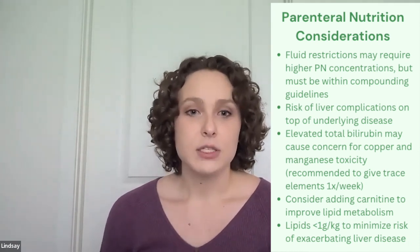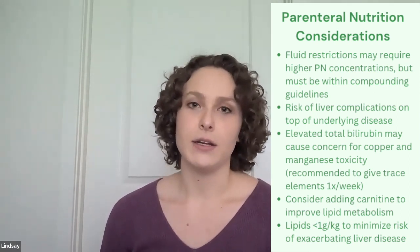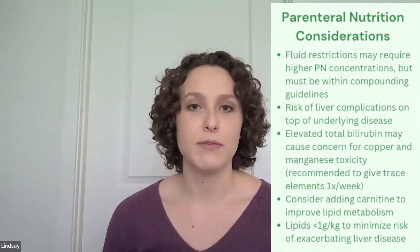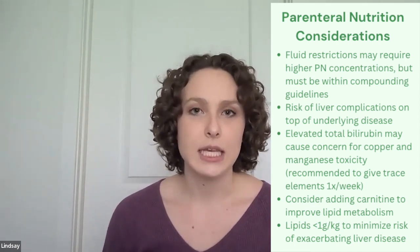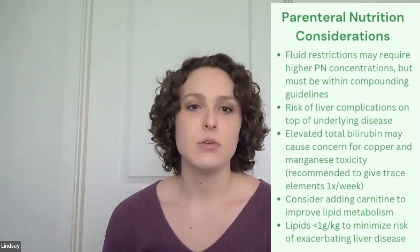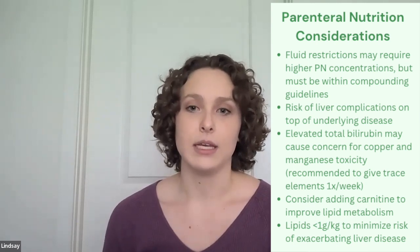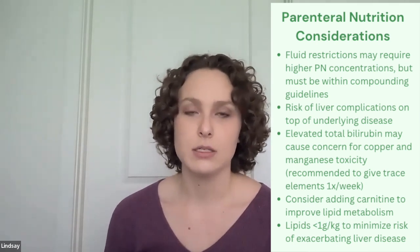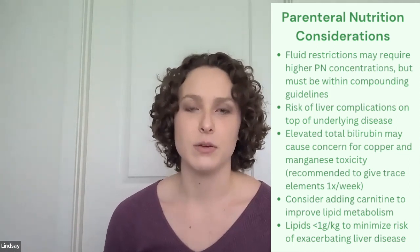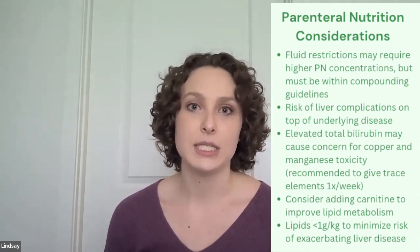Patients with liver disease often have elevated levels of T-bili and impaired biliary function, so we do have concern for toxicity of copper and manganese. For patients who do have elevated T-bili, we recommend giving trace elements just once a week to make sure that we're not causing deficiency, but also not leading to toxicity by giving these trace elements daily.